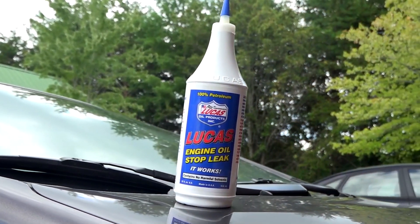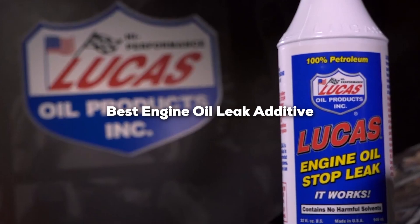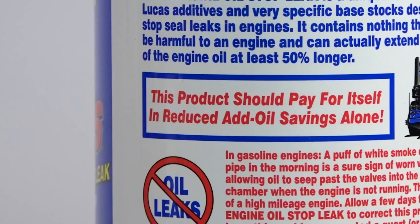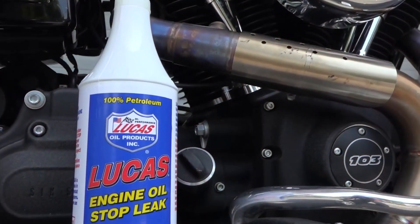Welcome to our channel. Today we are diving into a critical topic for every car owner: the best engine oil leak additives. If you have been struggling with oil leaks, you are in the right place. We'll guide you through 7 top products that can help you fix those pesky leaks and keep your engine running smoothly. So, let's get started.